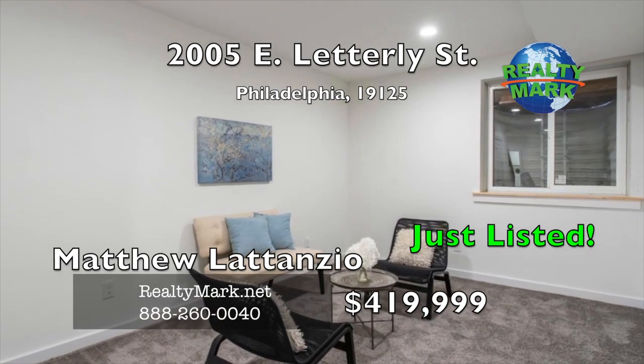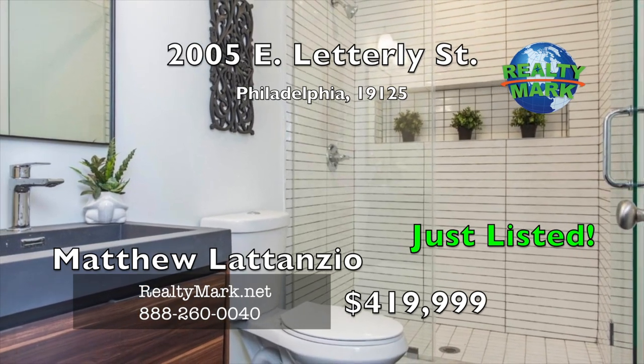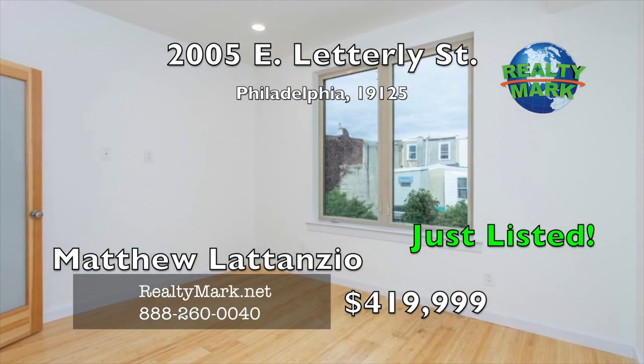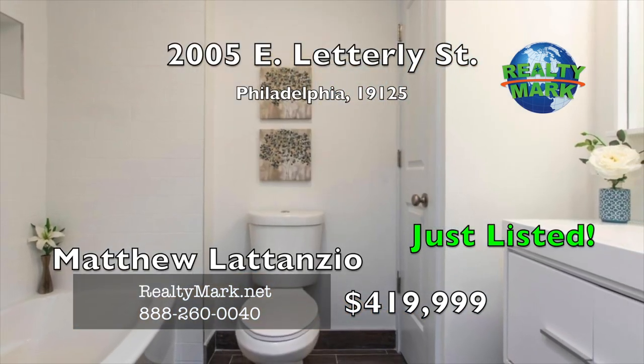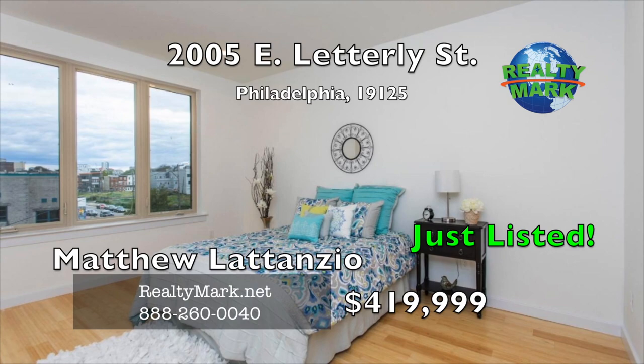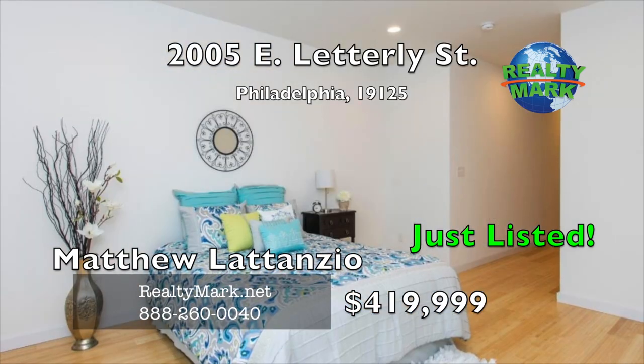The basement has a full bath with tile and glass door shower. The second floor features two generous bedrooms with nine-foot ceilings. Hallway access consists of a shared full bath, linen closet and laundry room. The third floor master suite has his and her walk-in closets just waiting for your customization.